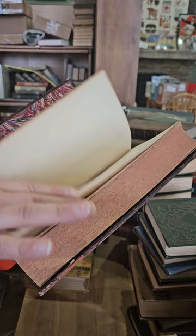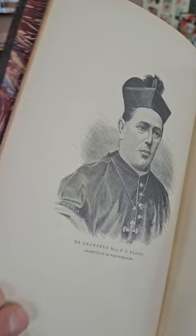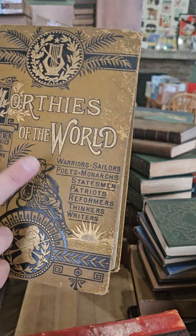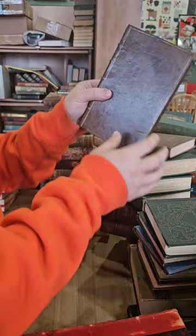It looks like it's in French — Trinidad: Journal of a Missionary Dominican, published in 1893. Worthies of the World: Lives of Great Men of All Countries — we've got Shakespeare, Sir Walter Raleigh, Luther, Nelson, Wellington, Chatham, Julius Caesar, Socrates, etc. Warriors, sailors, poets, monarchs, statesmen, patriots, reformers, thinkers, writers — and a pretty nice binding on that one.